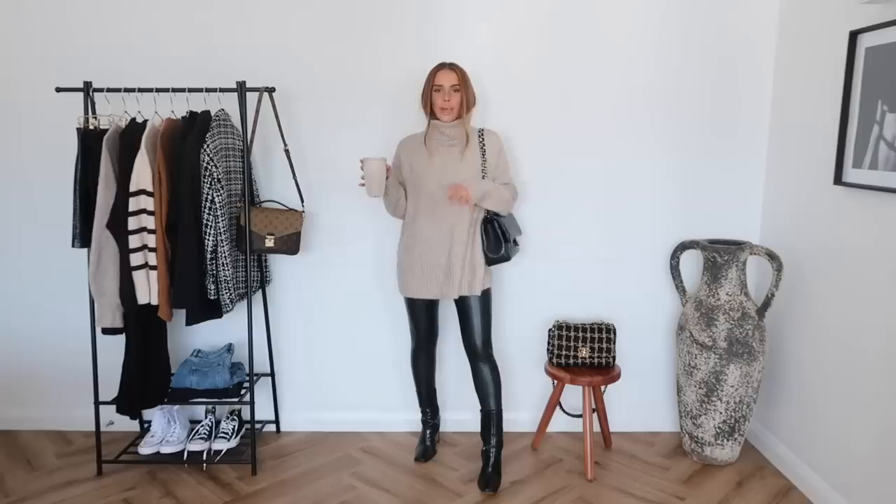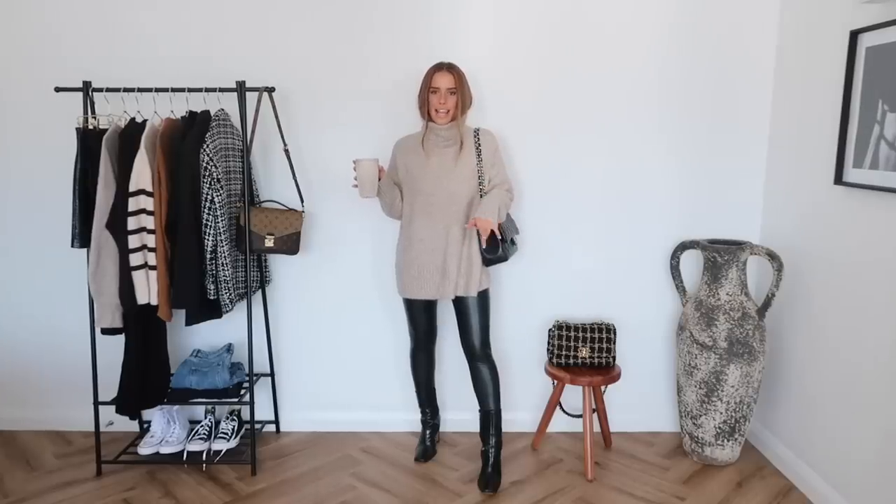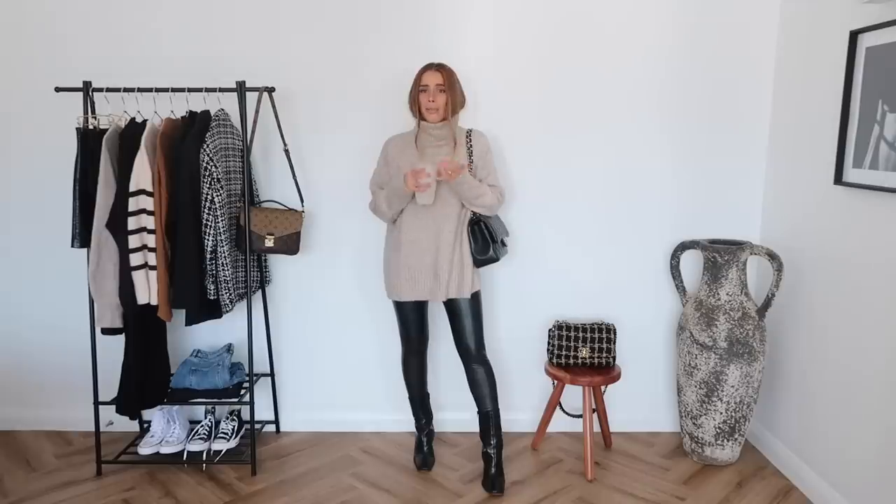It doesn't really get cold enough in England to need to bundle up, at least in the south. I can get away with this through the autumn and then use lots of light layers throughout winter. I've paired it with the All Saints leather look leggings again and my ASOS croc boots. However I'm going to give you another boot option — a flat boot option — because I know everyone has very different shoe preferences. I could also wear this with a white running trainer for more of a Scandinavian casual vibe.